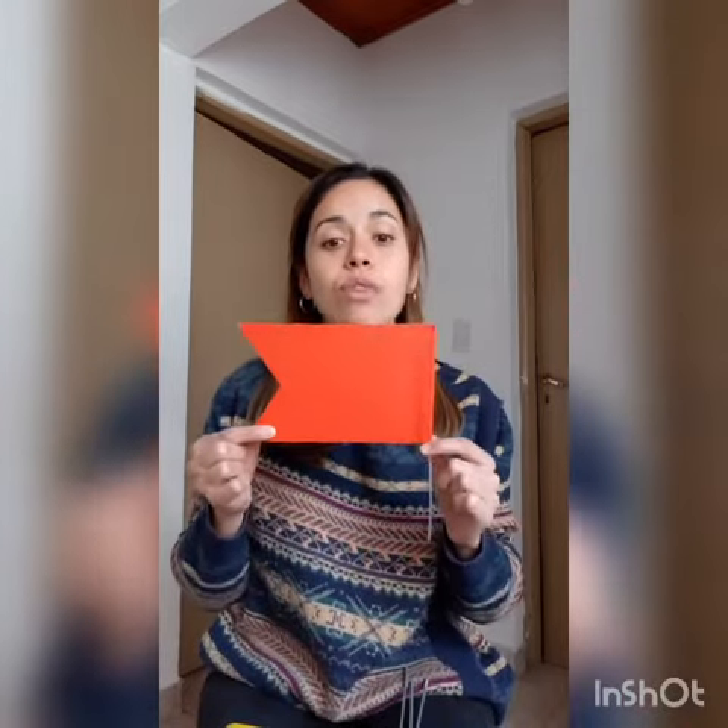Excellent! What color is this? It is red. Can you say red? Very good!